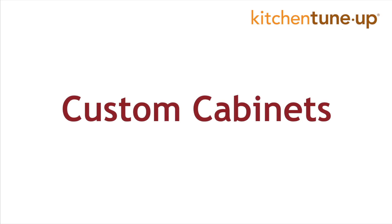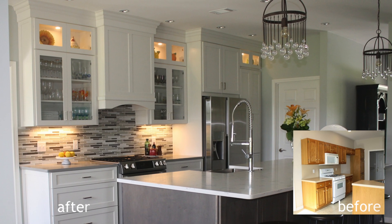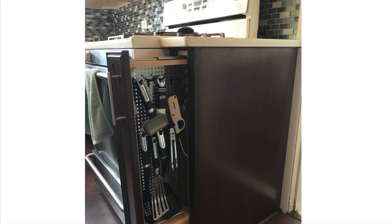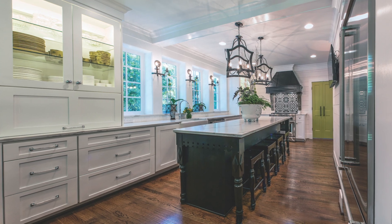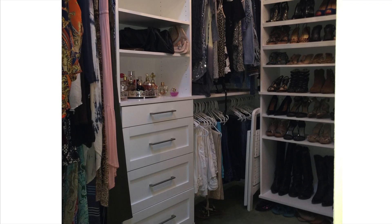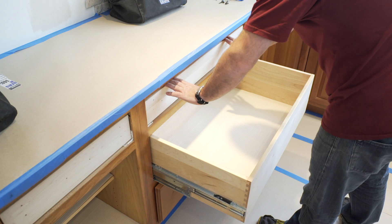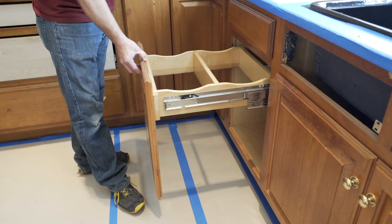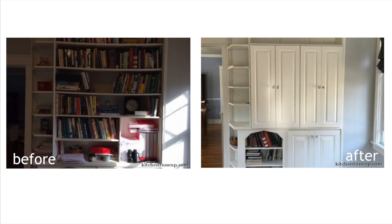If you need a full remodel, we also offer custom cabinets and design. Upgrade with roll-out trays, organizers and accessories for your kitchen cabinets. We offer cabinetry for any area of your home or business, including custom closets, garage cabinets, storage solutions, roll-out trays, pull-out waste containers and recycling centers, pantries and more.